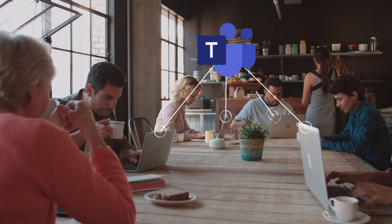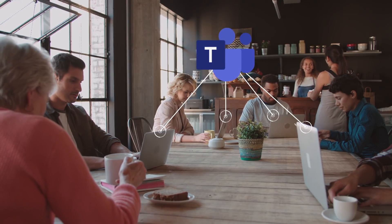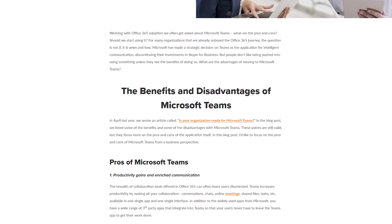Again, in today's connected world, lack of internet connectivity is not an issue for most organizations, but it's something to be aware of. I recommend that you read the pros and cons blog that I've written so that you have a good understanding of the benefits and some of the downsides of Microsoft Teams.